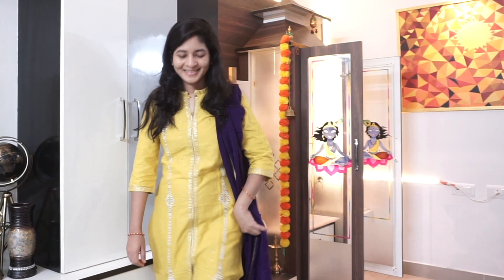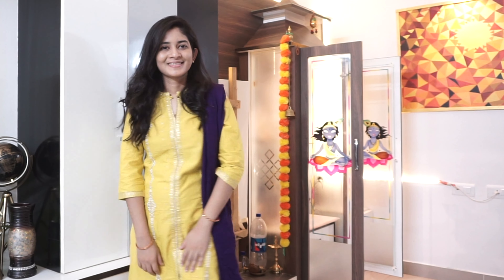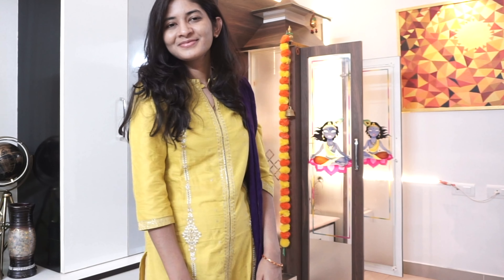Another item from Flipkart is this W kurta. It may not be the most current trend, but I really like the complete finish of W kurthas, which is why I picked it up. It has beautiful threadwork running along it, and I was really impressed with the packaging — it's authentic. It originally comes at around ₹1,999 but I picked it up for a much lesser price.